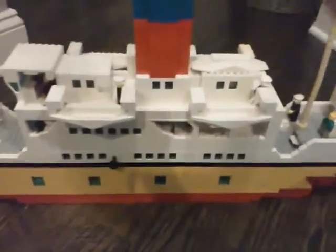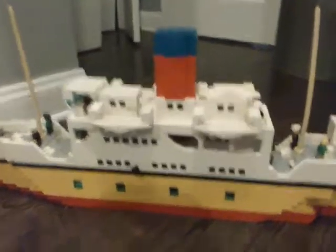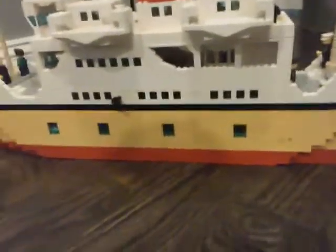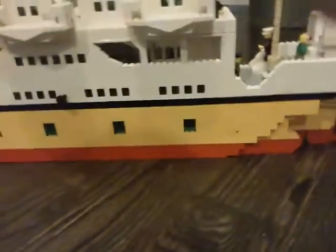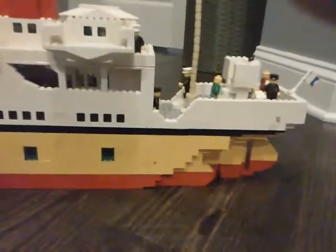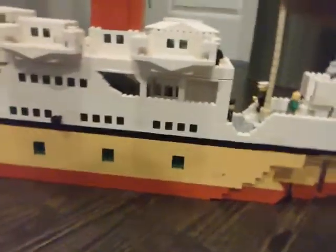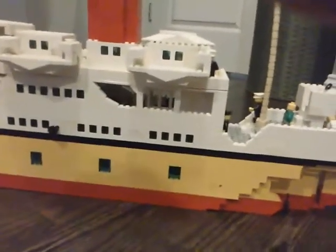Hi guys, this is BHE Productions, and today I've got another video of a different 1912 ship. You're probably thinking it's the same one, but it actually isn't. I took apart the old one and rebuilt it. This one's actually bigger and it's got more details. I'm sorry if there's any noise in the background, so let's get into it.